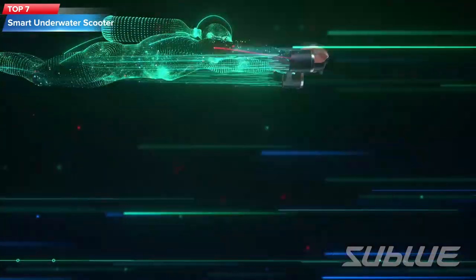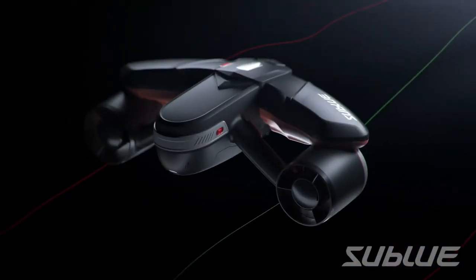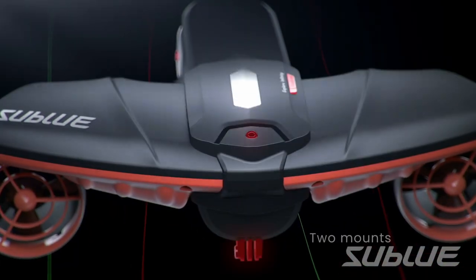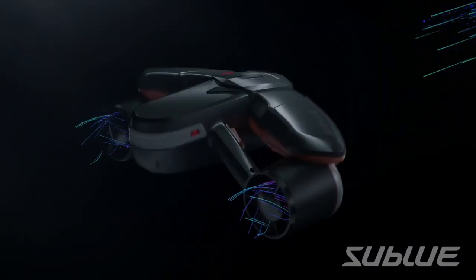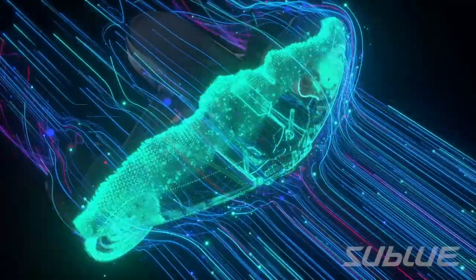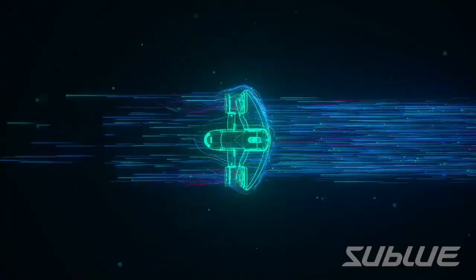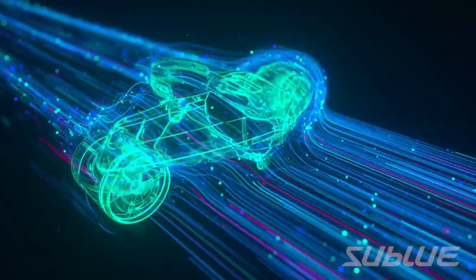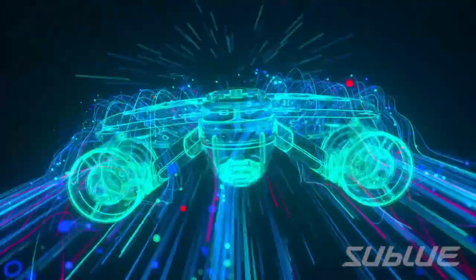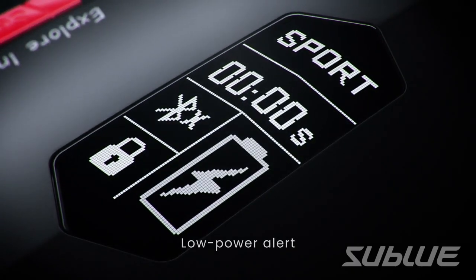Top 7: The Windick Underwater Scooter is a device that can enhance your underwater experience during snorkeling, diving, and other water adventures. It is powered by two motors, has a maximum speed of 4.35 miles per hour, and provides up to 40 minutes of continuous use on a single charge. It is made from durable and waterproof materials, features an adjustable buoyancy system, and has a built-in camera mount to capture your underwater adventures.